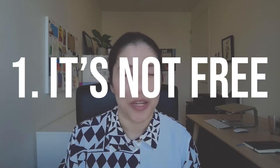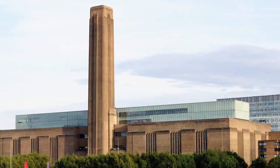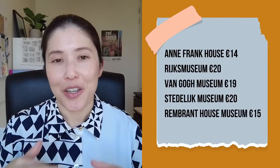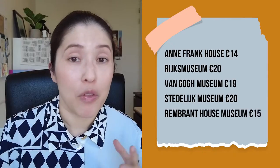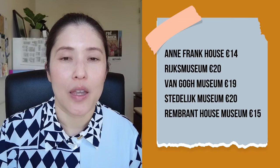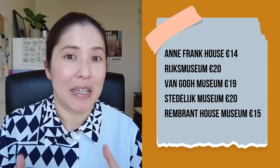Number one: it's not free. This may or may not come as a shock to you depending on what you're used to. In London for example, many of the top museums are free to get into for the permanent collections at least. In Amsterdam you will be hard-pressed to find a museum that's free. I looked up five of the most popular museums and was quite surprised at the range in price. So yeah, it's not cheap.